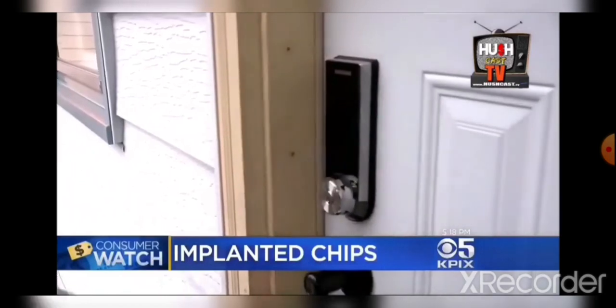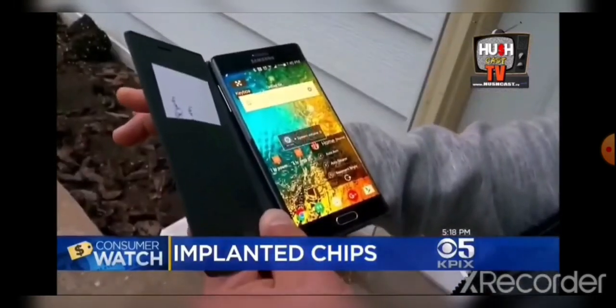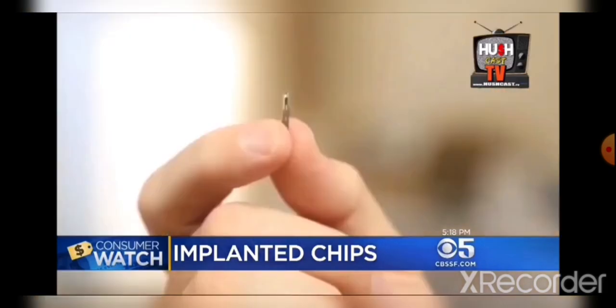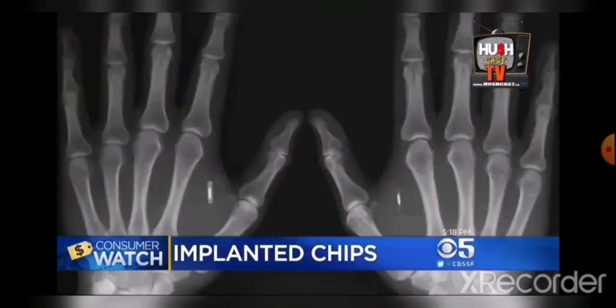Tim Schenck uses it to open his front door and manipulate his smartphone. And it turned off my ringer. Chrissy Heishman uses hers instead of a key card at work. It's just a little glass bead, like the size of a grain of rice. They're among a growing number of people implanting technology under their skin.